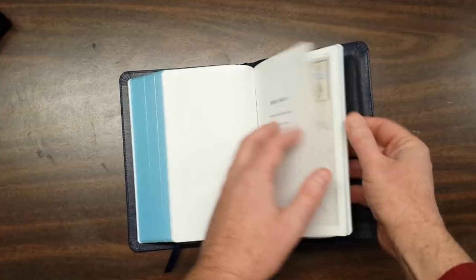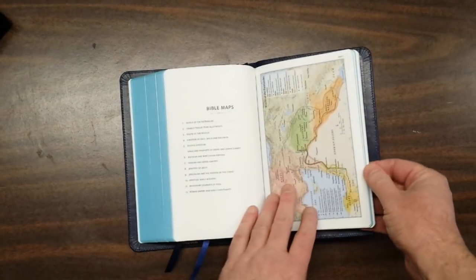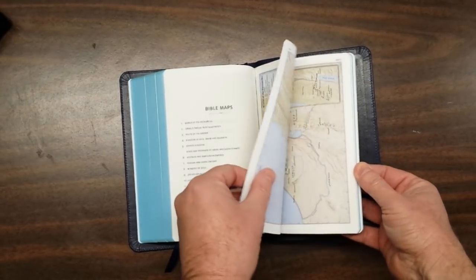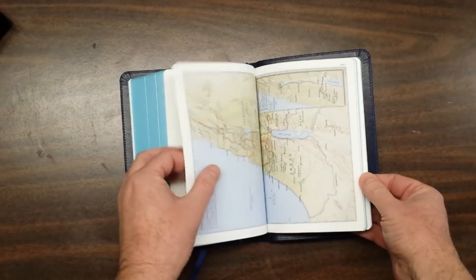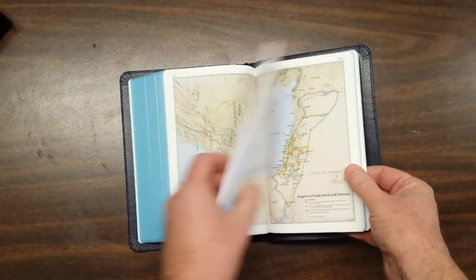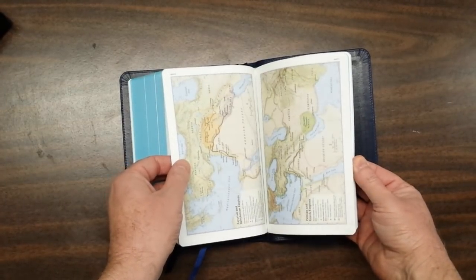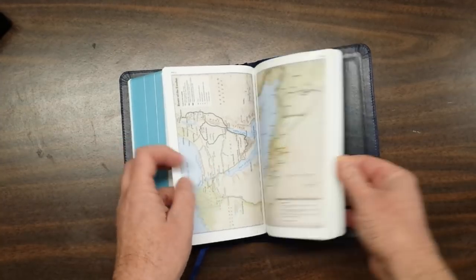It has the Scholar Bible maps — twelve maps. These are my favorite colors for maps. The paper is thick enough; not as thick as some Bibles, but it's not Bible paper either. I love those maps, I love those colors.